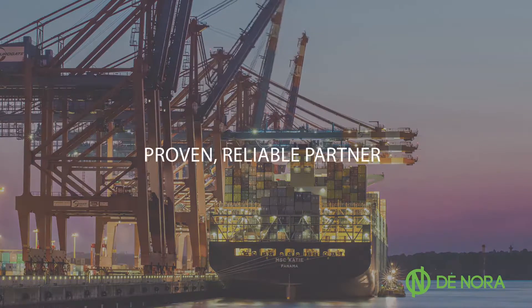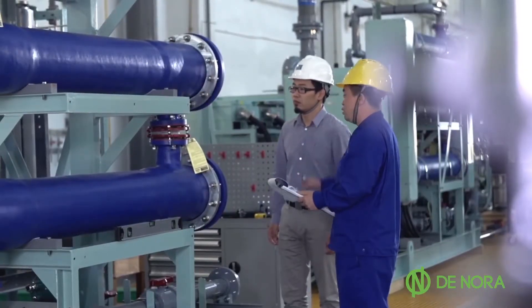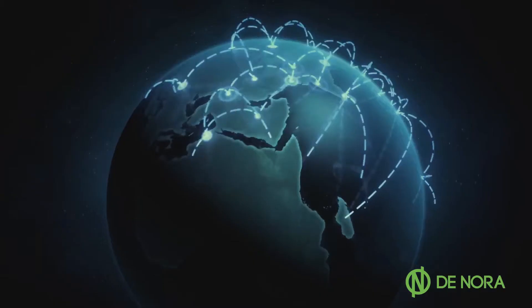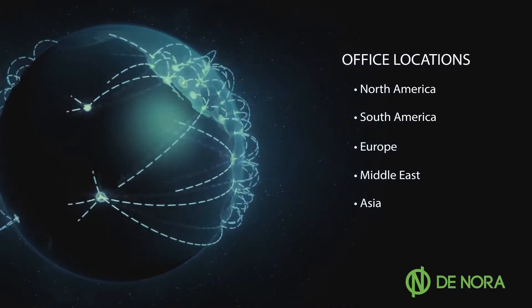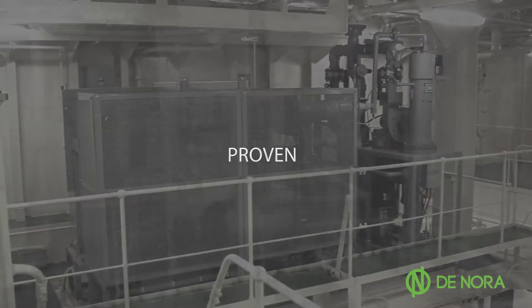After the sale, Denora grows increasingly engaged with shipyards, ready at a moment's notice to address installation or operational questions that arise. Our globally located offices mean help is always near.